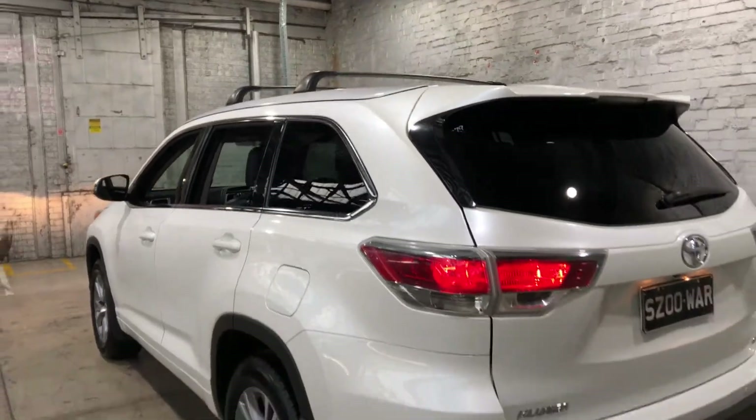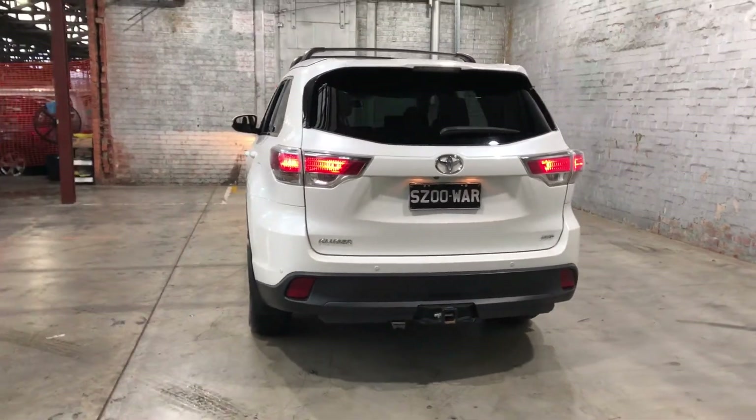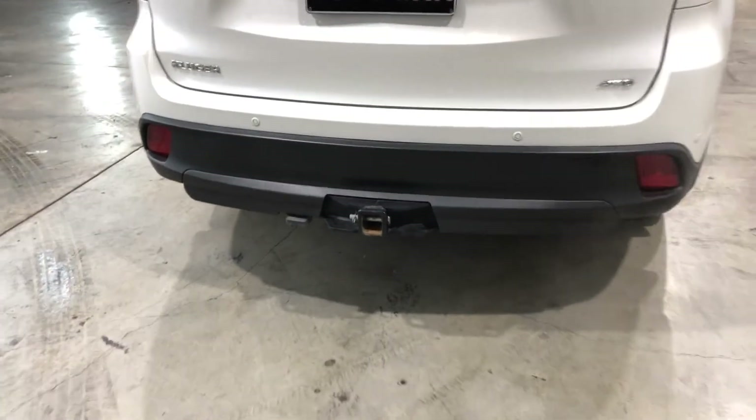Heading to the back, the car also comes with rear parking sensors, just so you can get into those tight spaces a lot more easily. And it has also been fitted with a tow bar, with a tow capacity of up to 2 tonne.